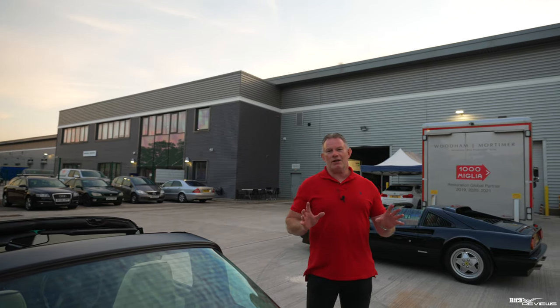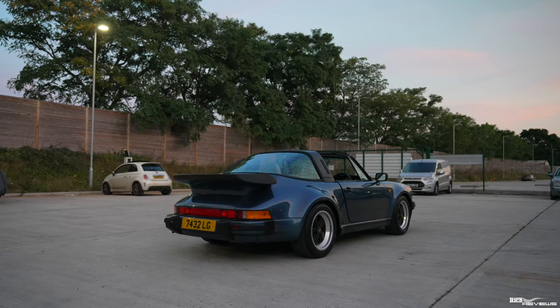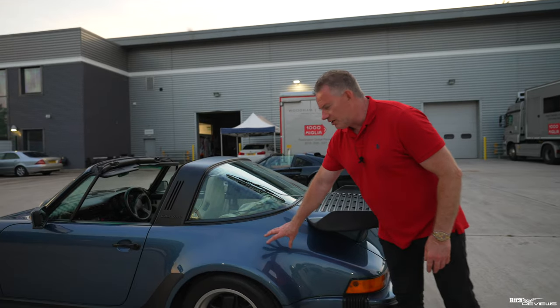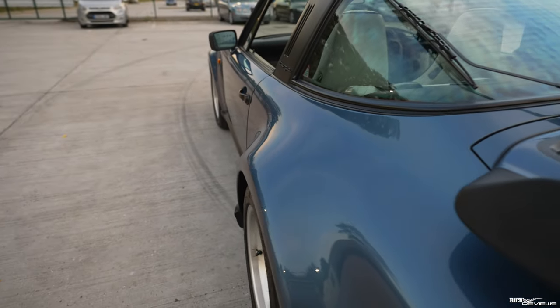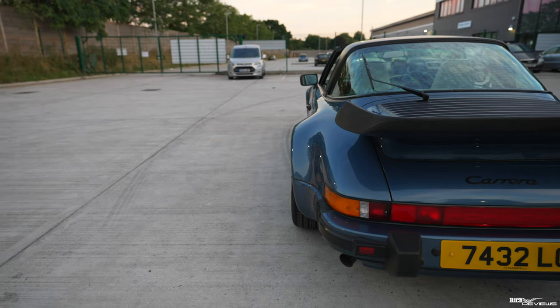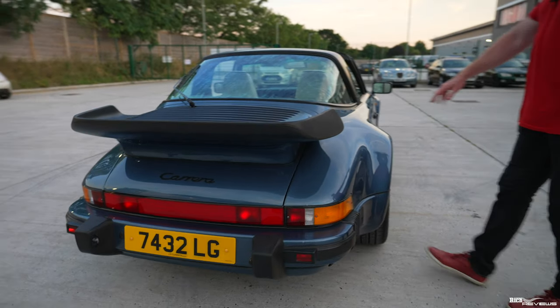So what does the Turbo Look actually give you? First of all it gives you this T-tray spoiler, which is reminiscent of the 930 Turbo. It gives you these wide rear haunches, these wide rear wheel arches. This is definitively the Turbo Look for a 911, and downstream with the 993 these were accentuated as much as these are — really accentuated for the rear of the car.